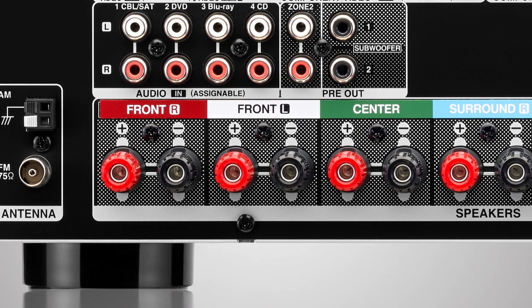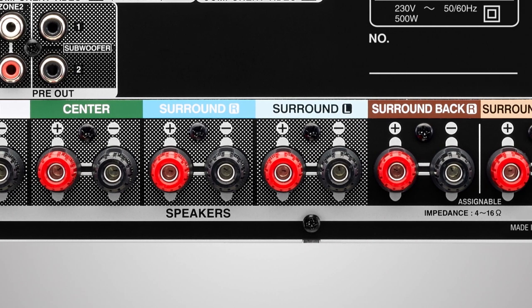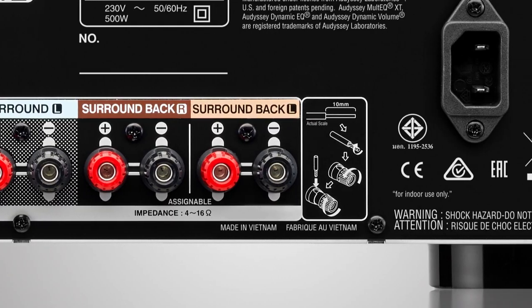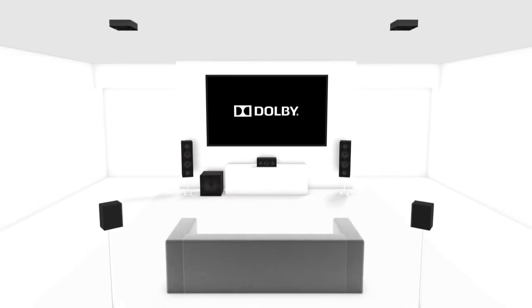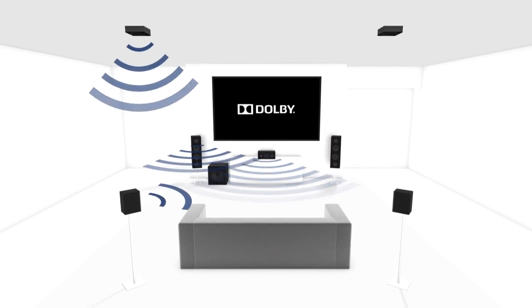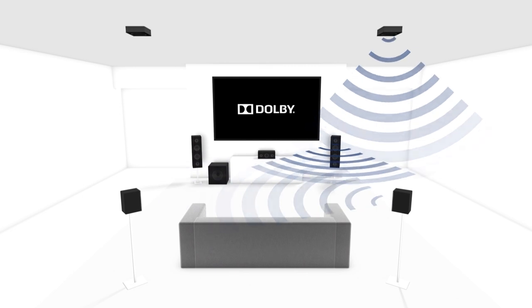Experience the seven separate high-power, high-current power amp channels, delivering enough power to fill your room with the renowned Denon sound. Feel every dimension in Dolby Atmos, providing captivating three-dimensional sound from literally any direction, even overhead — gets emerged in every scene.